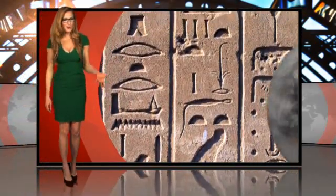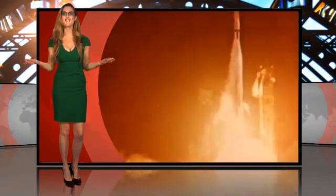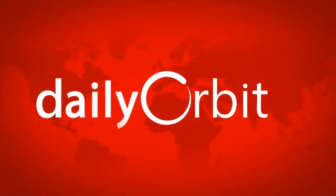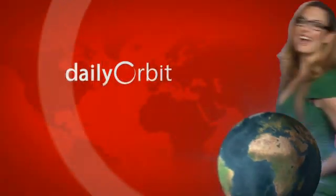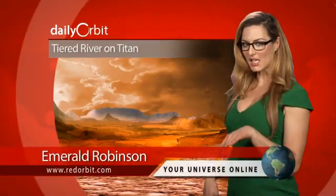What do Egypt and Saturn's moon Titan have in common? Digging through the ice and honoring 50 years of space exploration, it's time to celebrate on today's Daily Orbit. Hello and welcome to the Daily Orbit. I'm Emerald Robinson. Walk like an Egyptian on Saturn.